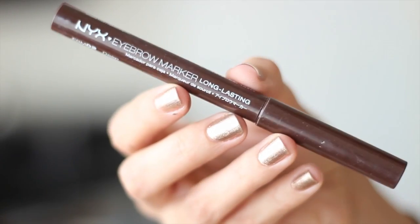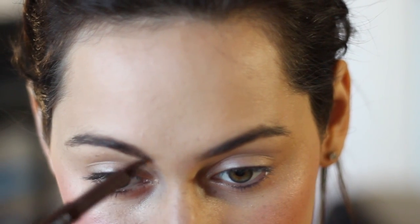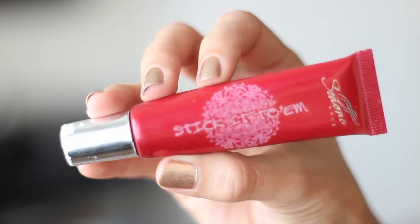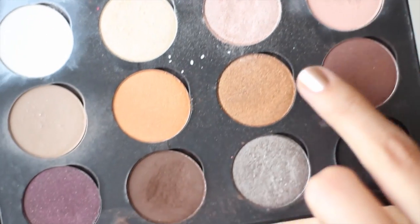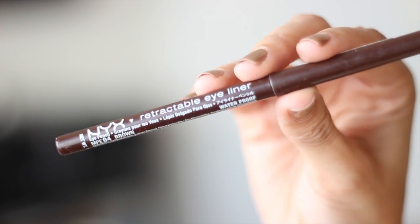Moving on to my brows — this is a marker from NYX Cosmetics that I've recently been using a lot. After that I'm gonna grab my eyeshadow primer from Sedona Lace and bust out my CAO Cosmetics eyeshadow palette. I'm sticking with a nude shade that goes all over my brow bone and lid, and this darker brown color goes in my crease. Then I grab a dark brown eye pencil from NYX Cosmetics to line my eyes top and bottom.